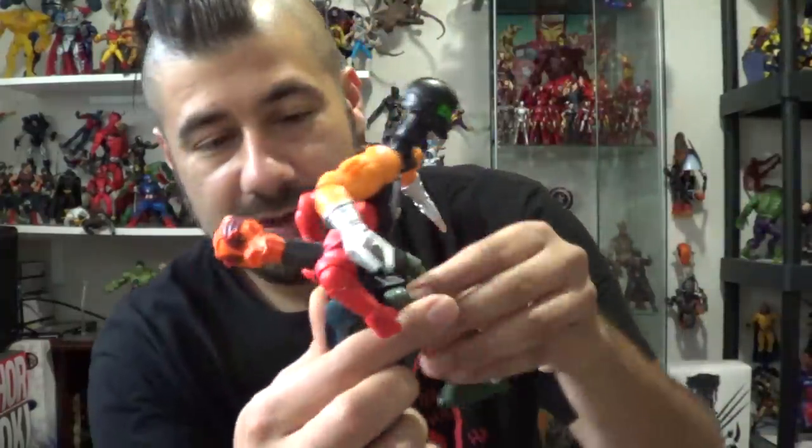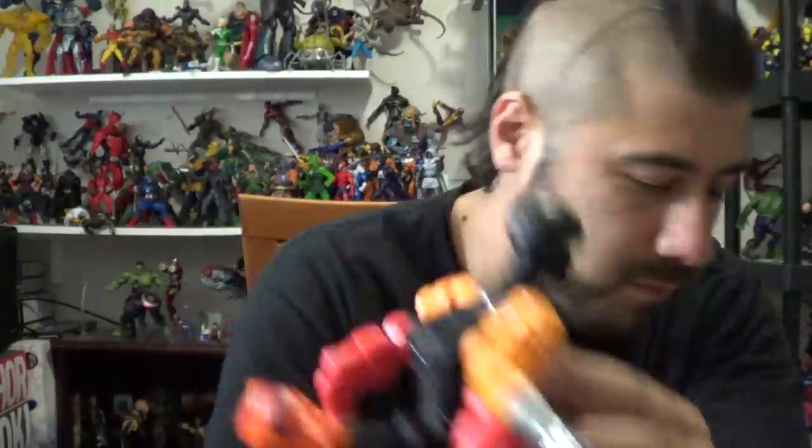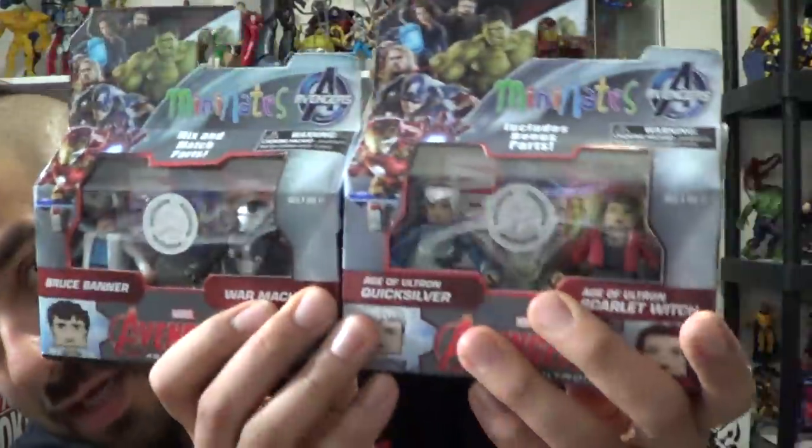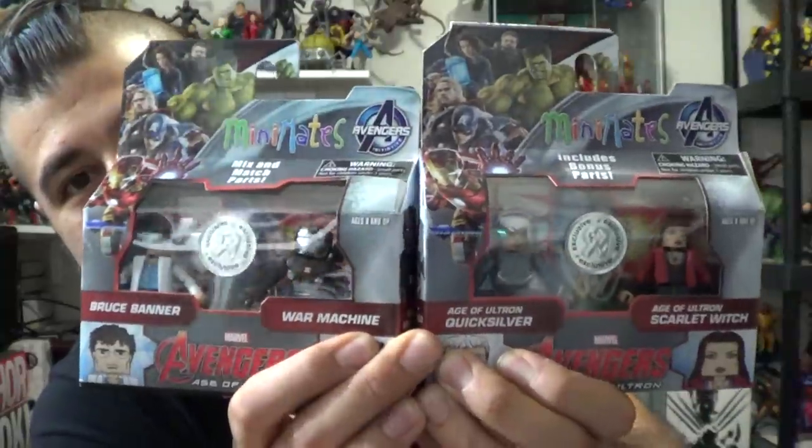I want to say thanks to Theron again — I wanted to mention this one — multi-bot right over here. It's very, very fun to play with, and we do have the head and the butt. Good way to start the video. Thanks so much to Mr. Phils. Got my complete mini-mates right over here for the Avengers Age of Ultron. Very happy about that.